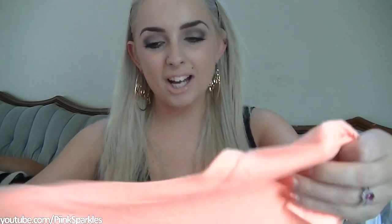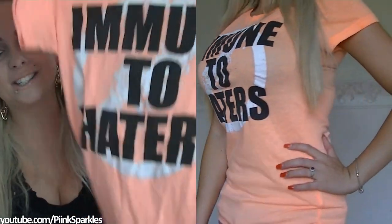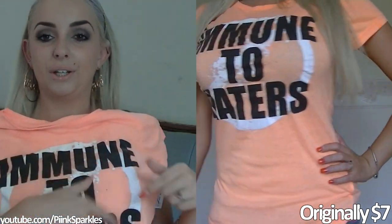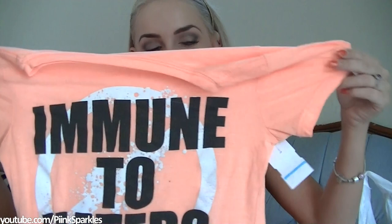This one I got — I love the color, it's one I really like wearing. It says 'Immune to Haters' and it has a big X on it, like a 'no haters allowed' symbol. I thought it was really funny so I decided to just throw it in the bag.